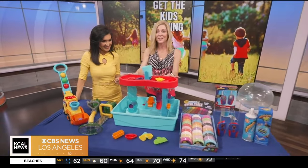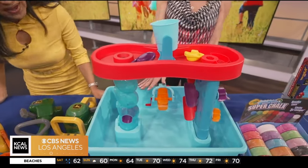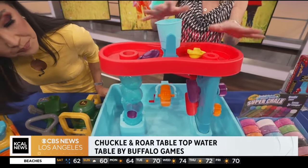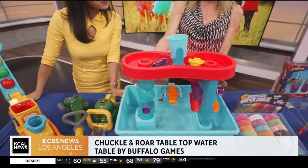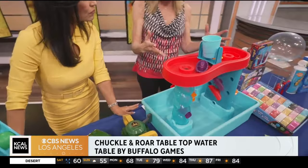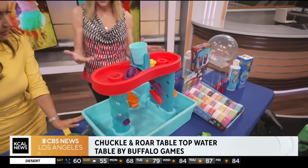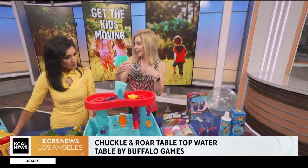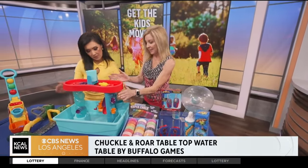This is from Buffalo Games — this is the Chuckle and Roar tabletop water table. You can actually use this inside or outside. Of course you're going to put water in it. It comes with 15 different accessories and you can put it together in a matter of minutes. What we love is it all stores away — parents love no mess. And it's great for kids' fine and motor skills. All the water will be contained in this tub.